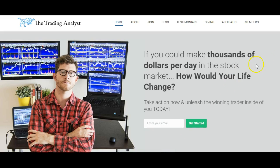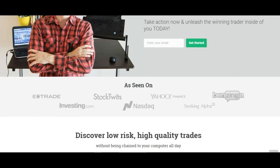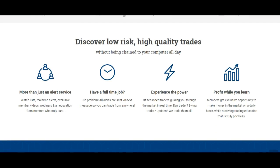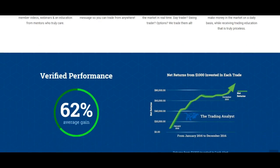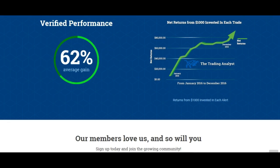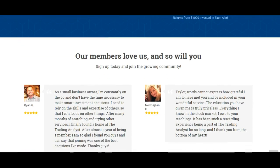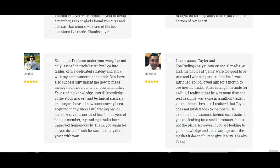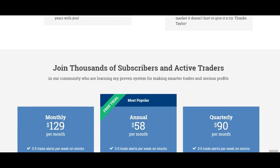But first, if you're not already a member at thetradinganalyst.com, give us a visit on the homepage and get to know us a little bit better. If you like the free videos and analysis that we give to you on a daily basis, it's nothing in comparison to the membership you get once you sign up with your free seven-day trial. You're going to gain access to the profitable trade alerts that our current members are loving and getting on a daily basis.